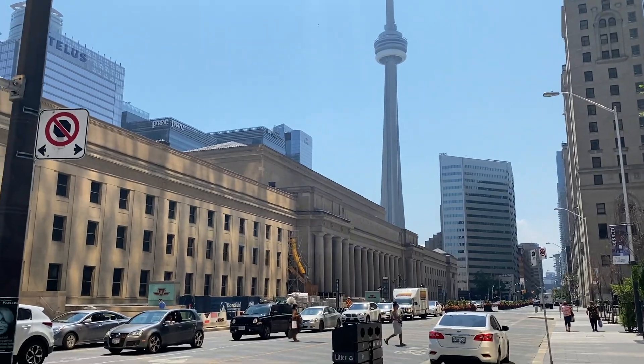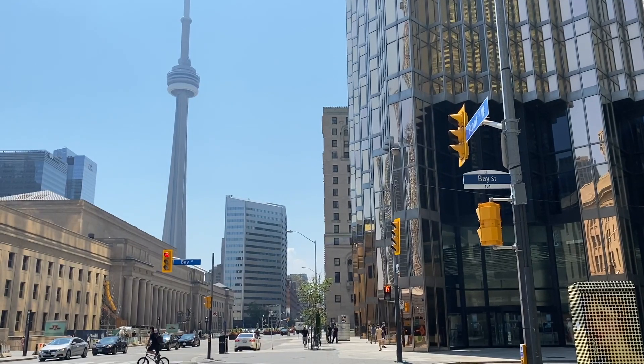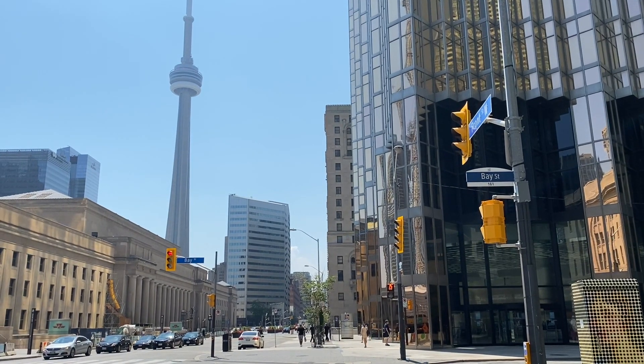We're starting off with this spot just north of Union Station. This is definitely one of my favorite spots. The CN Tower appears so nicely in the background of the station, which makes for some really great photos.